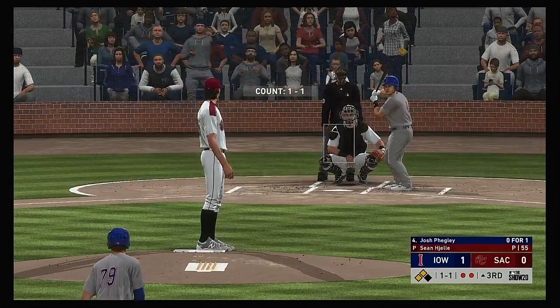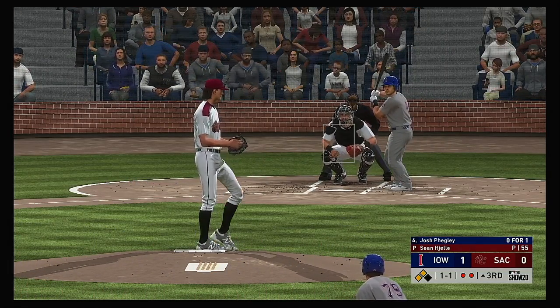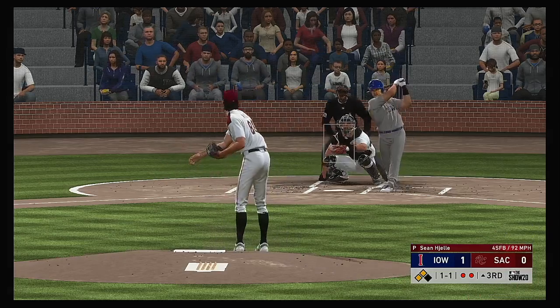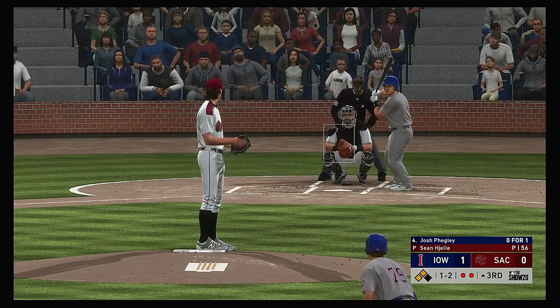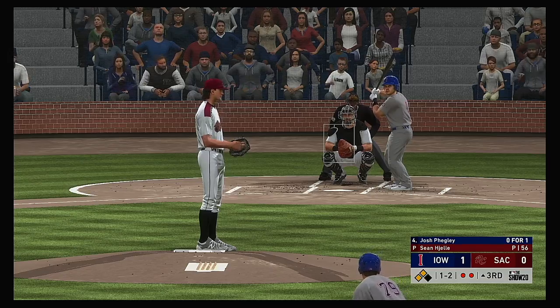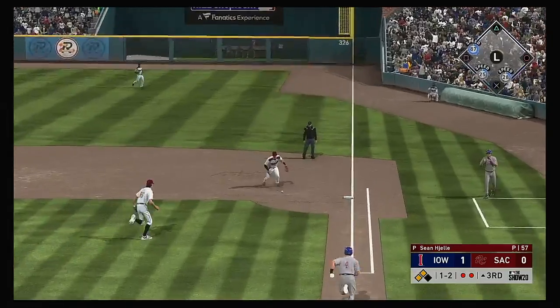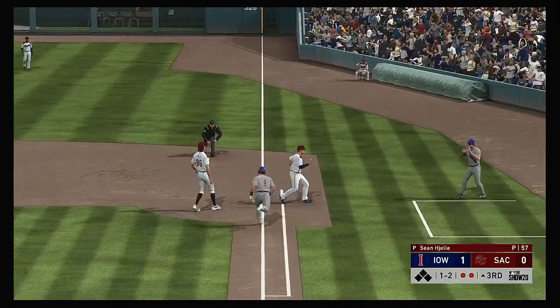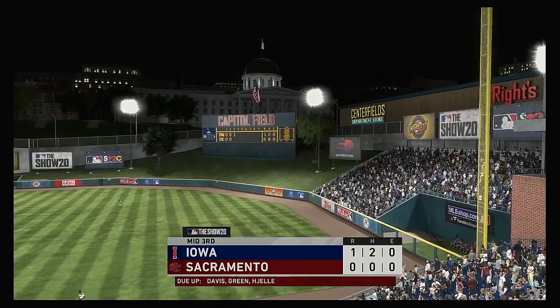So now it'll be the number nine hitter, Josh Figley. He's 0 for 1 after grounding out in his only trip to the plate so far. And it's fouled away. This is on the ground over to first — and he'll step on the bag himself, and the inning is over.